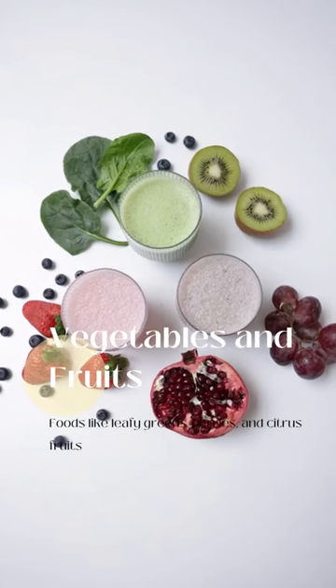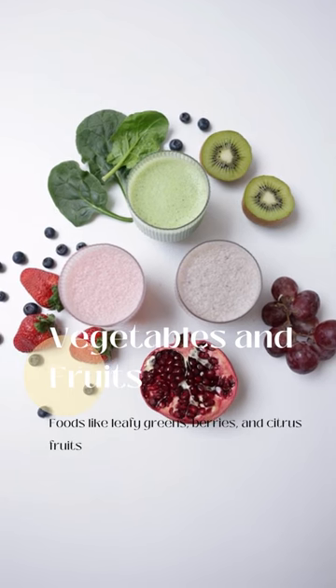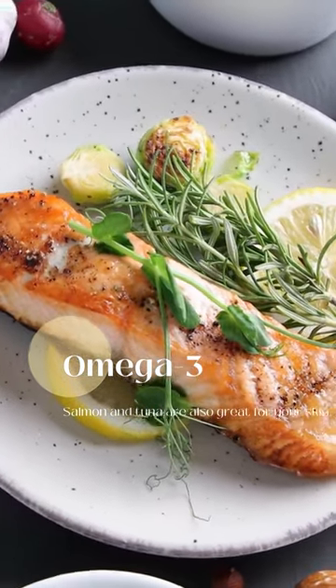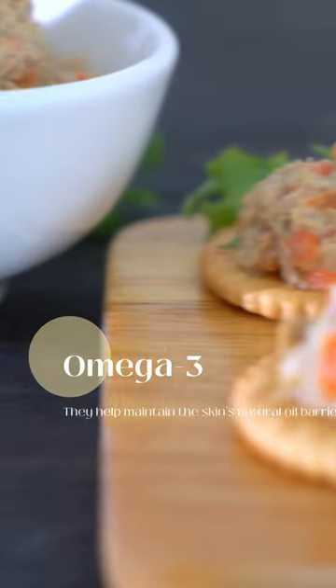Foods like leafy greens, berries, and citrus fruits help fight off free radicals and promote collagen production. Omega-3 fatty acids found in fish like salmon and tuna are also great for your skin. They help maintain the skin's natural oil barrier and reduce inflammation.